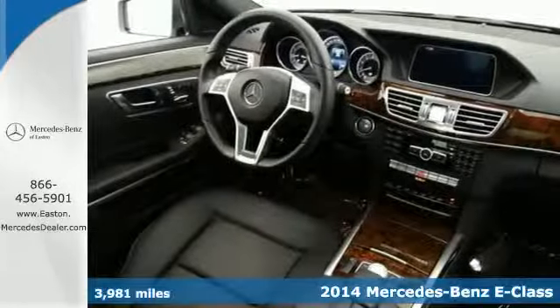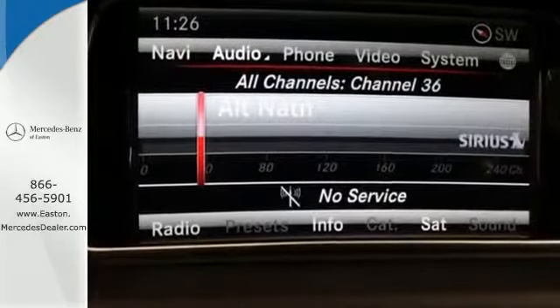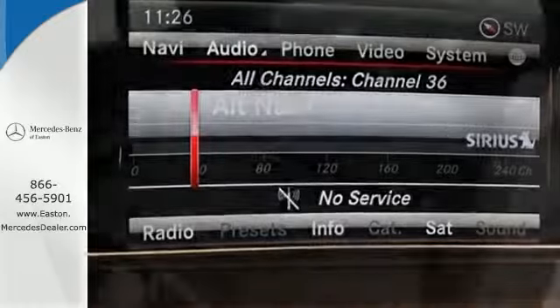It has dual exhaust, heated mirrors, rain-sensing wipers, and fully automatic headlights, accenting a sexy exterior design.